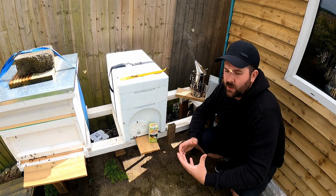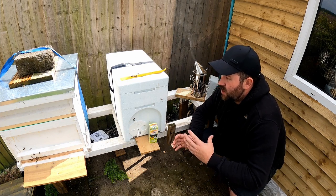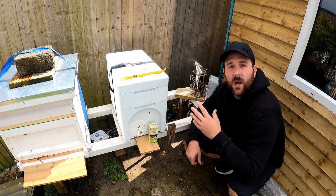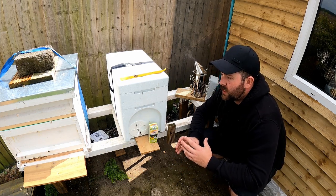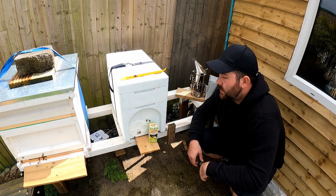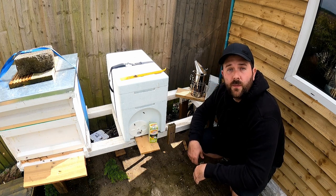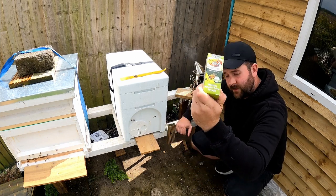I like HiveAlive because of the productivity and colony strength it builds — colonies build up quicker and it provides everything I want from natural sources. It is the one product I would swear by above any other. It's not expensive, it's a must, it keeps nosema down, and it uses all brilliant natural ingredients I would want for my bees. I think everyone should have HiveAlive in their bee equipment — it should always be part of the feed. HiveAlive, thank you for everything you do. I swear by you.